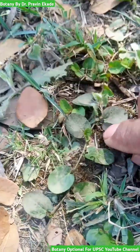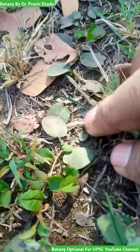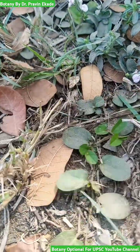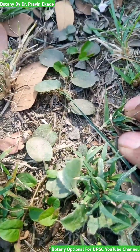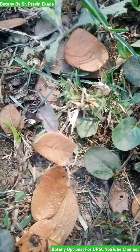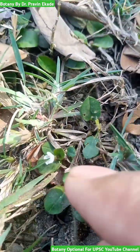These leaves are broad, glabrous, and simple. As you can see, it can grow up to a much length along the ground. Generally, these plants have rooting at each node — that literally means each node of this plant has rooting in the soil.